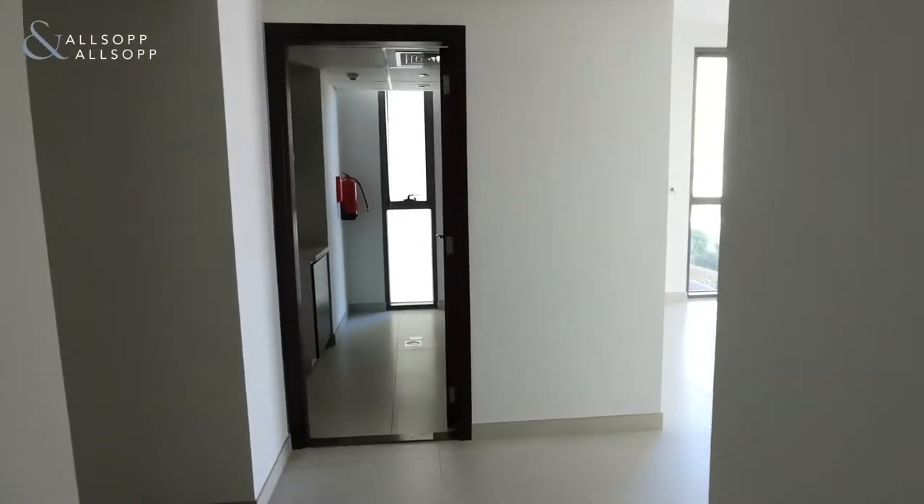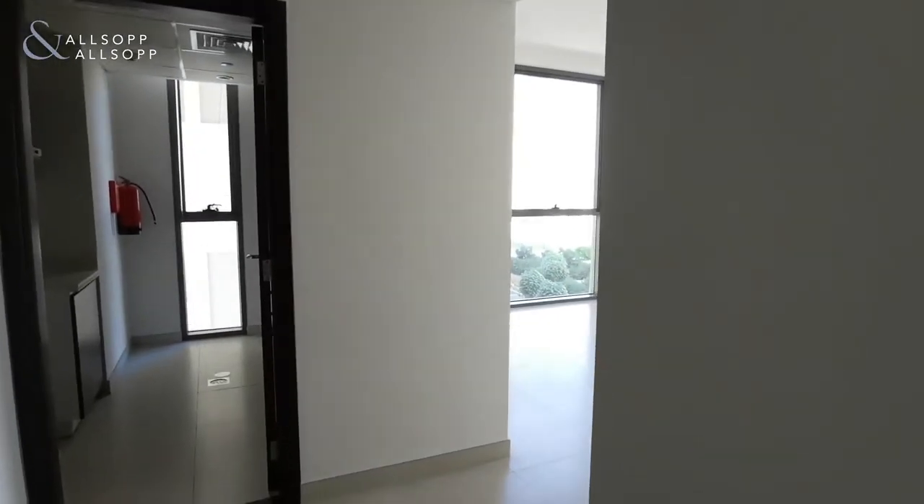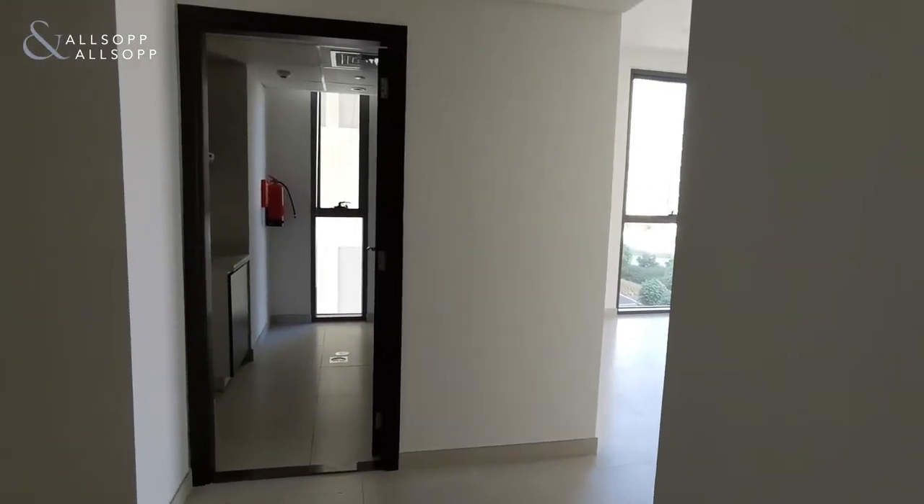Hello, it's Luke from Allsop and Allsop here to give you a virtual tour of our new two-bedroom apartment available for sale in Dania 4, Midtown.